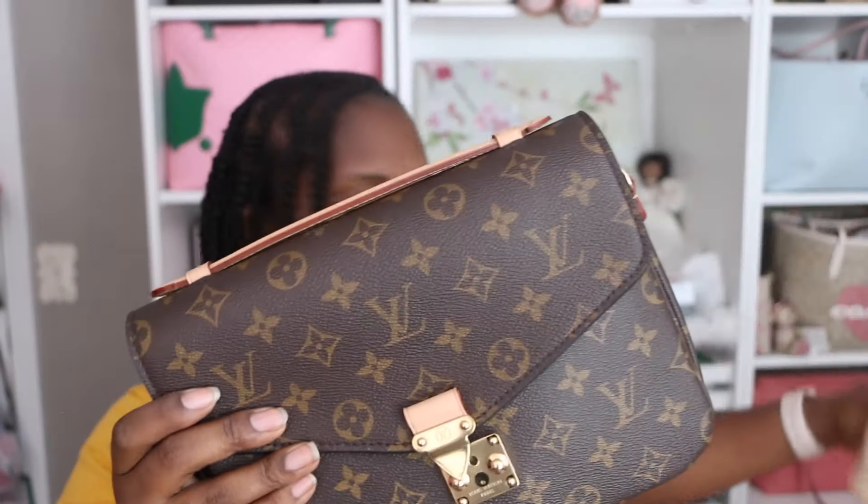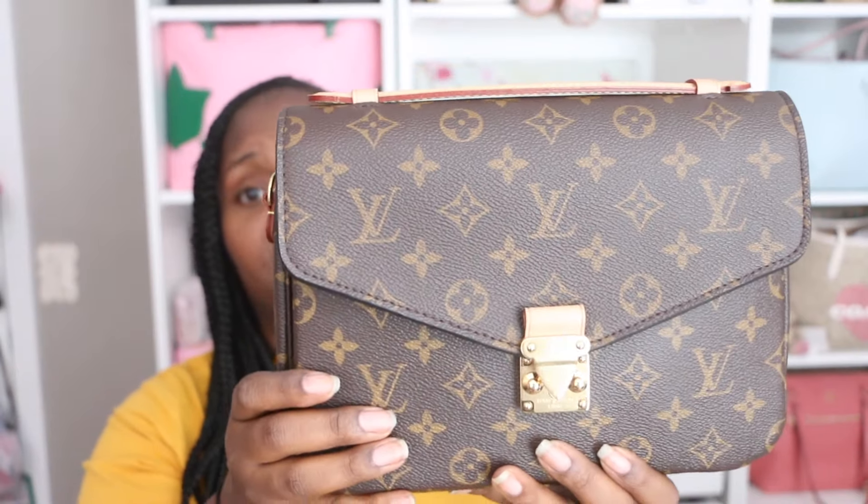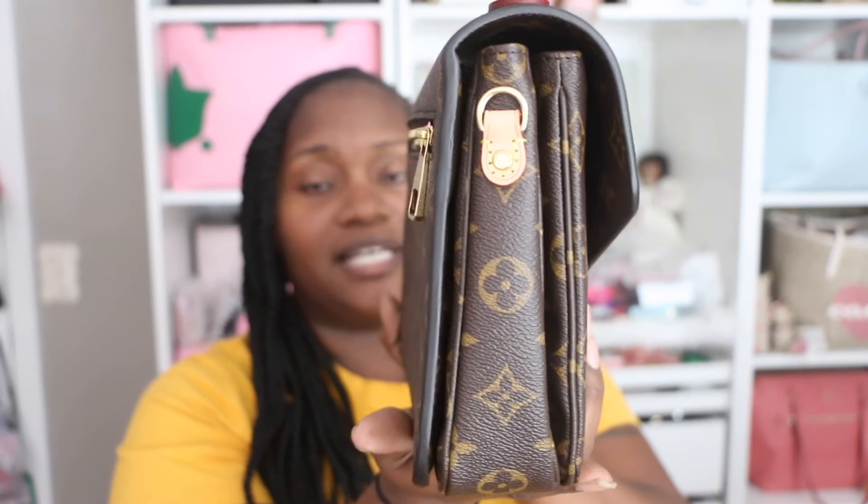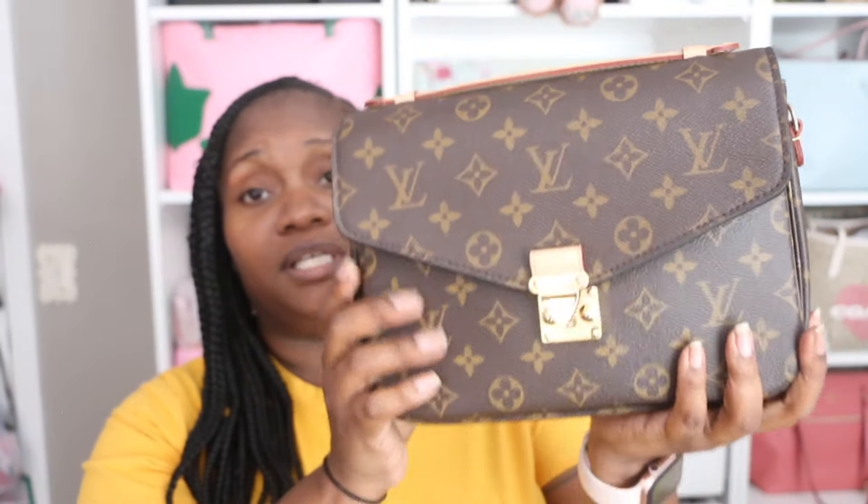It is my Pochette Métis. I've talked about this bag. This is in brand new condition — I have never worn this out of my house. I did try my items in this bag one day when I thought I would possibly wear it out, got dressed and everything, was ready to go and just changed my mind last minute. The bag I've been using is my Favorite MM from Louis Vuitton, and I just find that bag a little bit more practical for me. The Pochette Métis is taller and not as slim, but it's not bulked out. Again I've never used this bag. The price will be in the description box.